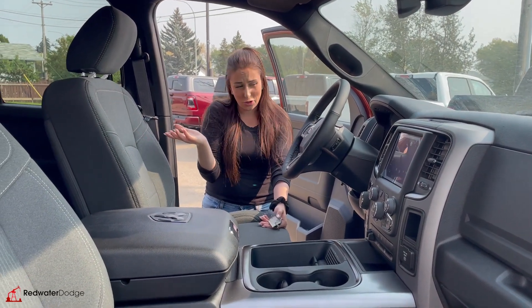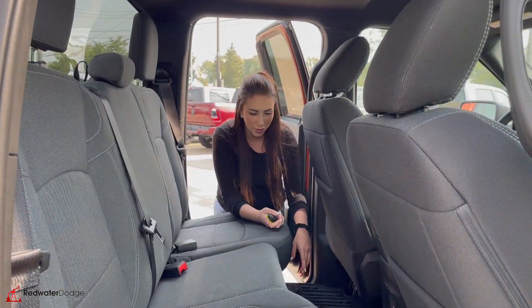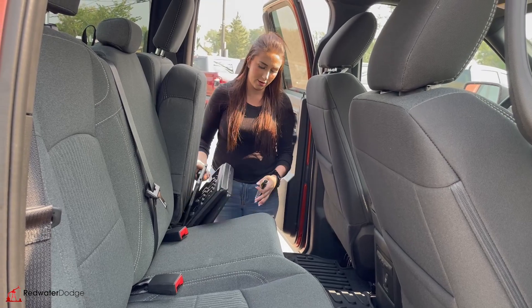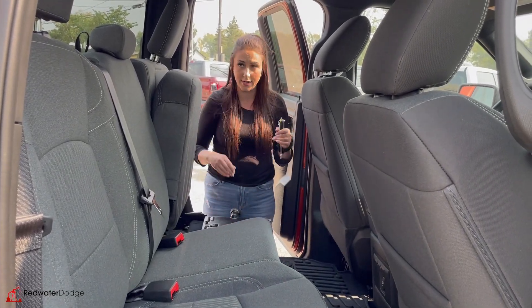Bluetooth and cruise control are pretty standard now. We're going to check out the back seat. Nice floor mats, a couple cup holders down there, and then they do flip up on either side and you'll have some storage underneath there, or it can fold flat if you want that instead.